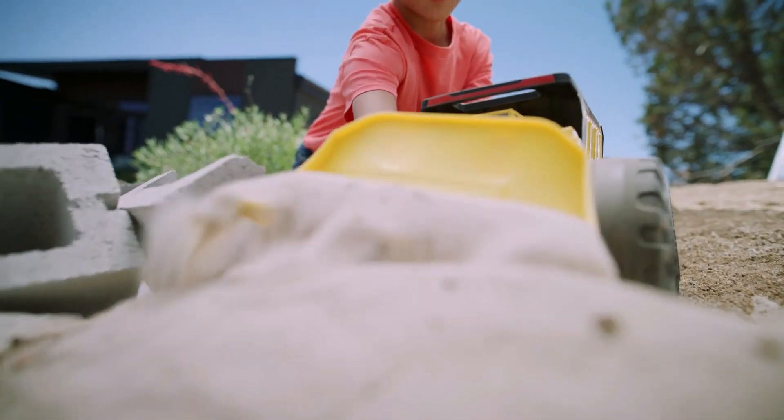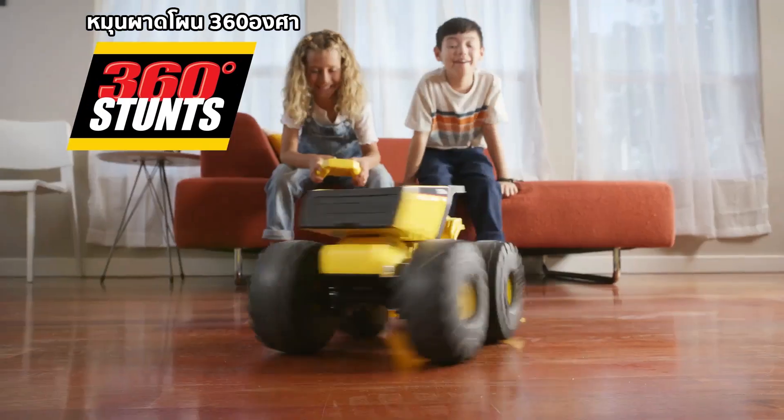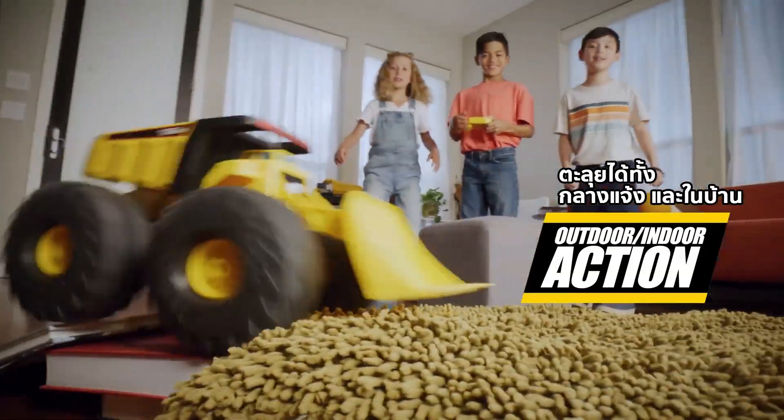A kid-powered plow to clear obstacles big and small! And Monster 360 stunts! Big lightweight foam wheels for outdoor and indoor action!